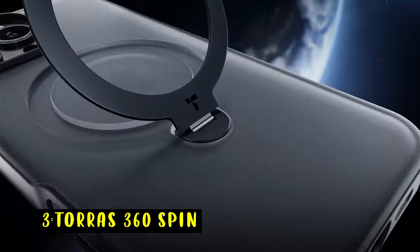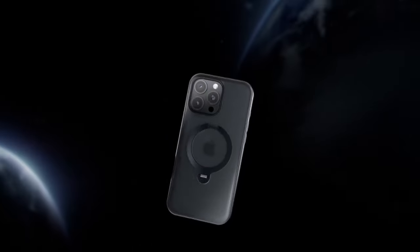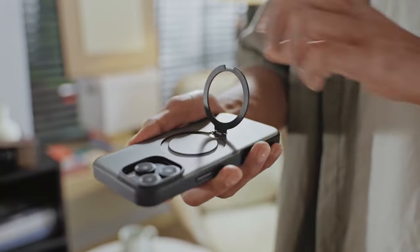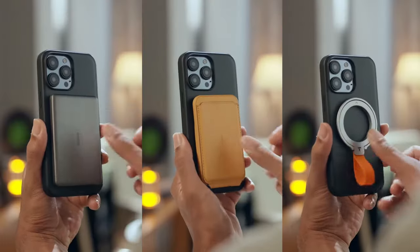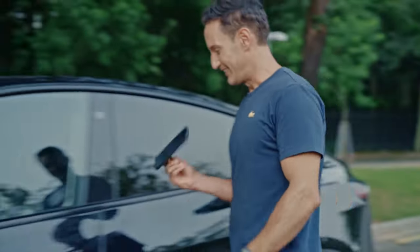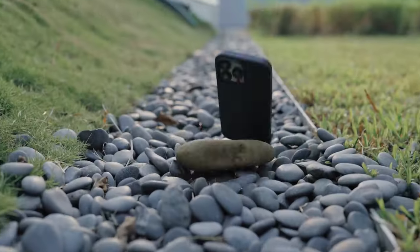At number 3 is the Taurus 360 Spin, a versatile and innovative case for iPhone 16 Pro users. Its pioneering 360-degree spin stand offers a wide range of adjustable angles, allowing you to switch between landscape and portrait modes or use it as a mini tripod. Tested for 30,000 rotations, it promises exceptional durability. This 3-in-1 case functions as a stand, ring holder, and wireless charger, with a stable triangular structure. It offers military-grade protection for drops up to 12 feet, powerful magnetic strength, and a premium finish.